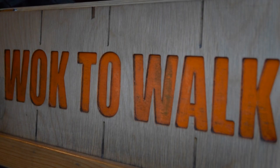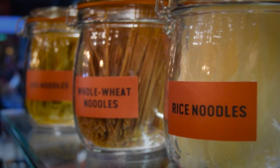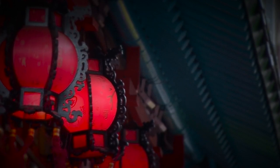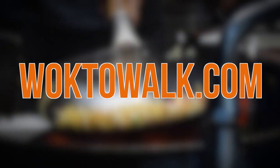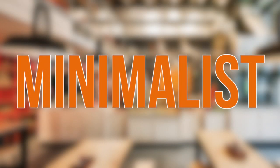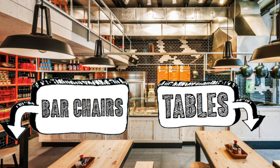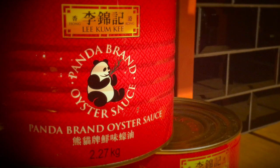Wok to Wok — a noodle joint born in Amsterdam in 2004, inspired by a trip around Asia. This place promises to be quick, fresh, fun and yummy. At least, that's what their website says. Enjoy hip and minimalist decor, including tables, bar chairs and decorative shelves stacked with Asian ingredients, integrated with black ceramic bricks.